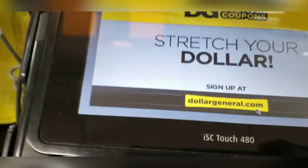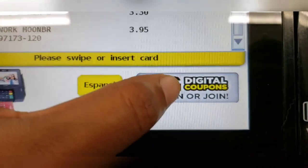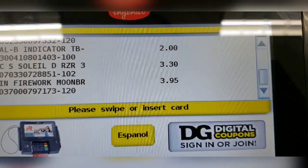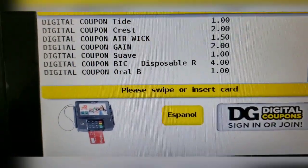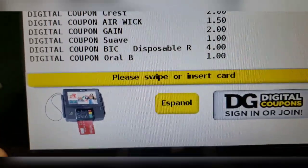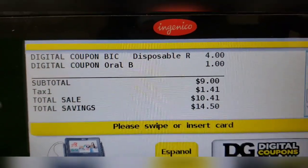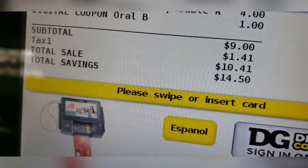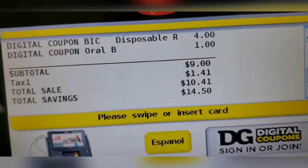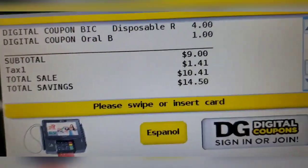At the checkout, I entered my phone number to pull up my digital coupons. I asked the cashier to scroll through the receipt to verify the savings. We got the Gain two dollars off, five dollars off, Air Wick dollar fifty off — that was a great deal — Gain four dollars off, and the dollar digital coupon. All told, I saved fourteen dollars. That's a great deal!